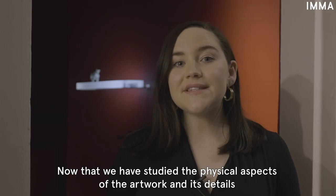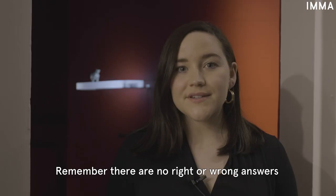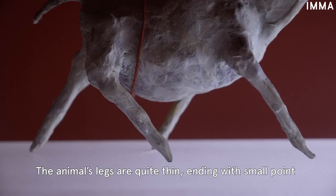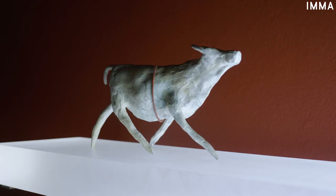Now that we've considered the physical aspects of the artwork and its details, let's consider what the work might represent. Remember, there are no right or wrong answers and all interpretations are valid and welcome. You might have noticed that the object placed on top of the lit case resembles an animal. What animal do you think it might be? Why do you think that? The animal's legs are quite thin, ending with a small point. This gives the impression that the animal is lightweight or almost floating. What do you think?